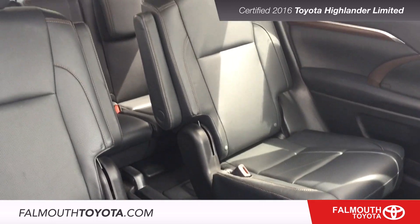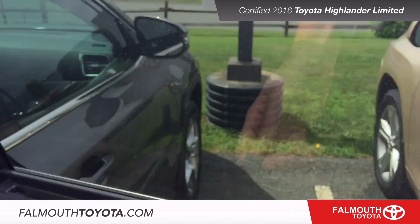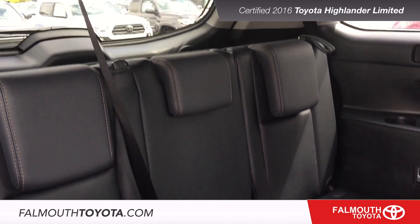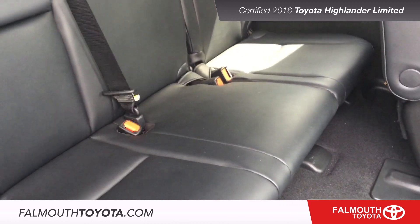The second row captain's chairs provide plenty of space and comfort for your passengers. Sun shades are also built into the door for your convenience. Third row seats provide more passenger space when you need it but can also be folded down to provide over 40 cubic feet of storage.